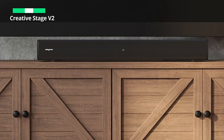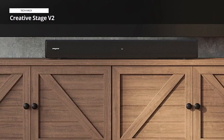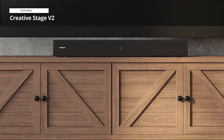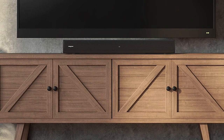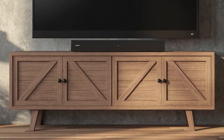The adjustable bass and treble controls allow you to fine-tune the sound according to your preferences. With its genuine features and thoughtful design, the Creative Stage V2 2.1 Soundbar with Subwoofer is the perfect addition to any TV setup, delivering immersive audio and enhancing your overall entertainment experience.